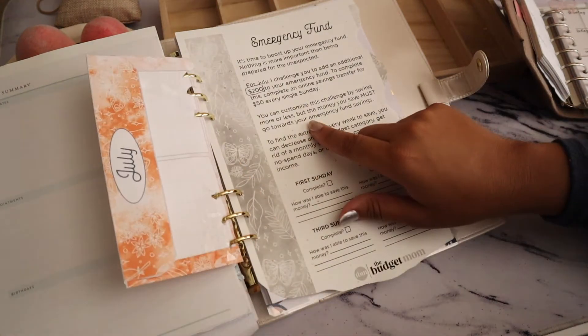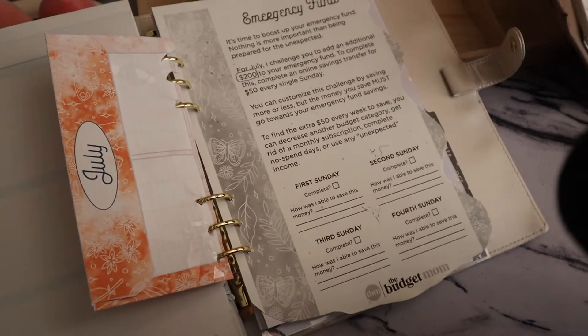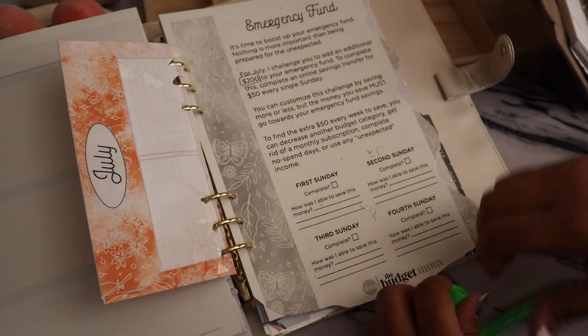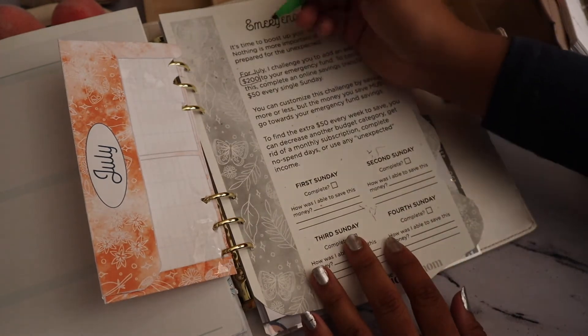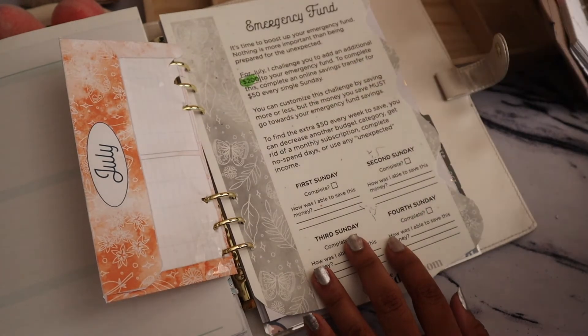I just want to go over our July challenge. The July challenge is the emergency fund challenge. It says: 'It's time to boost up your emergency fund — nothing is more important than being prepared for the unexpected.' For July, the challenge is to add an additional $200 to your emergency fund by setting up an online savings transfer for $50 every single Sunday. Right now my emergency fund is at $200, so by the end of this month it will be at least $400.